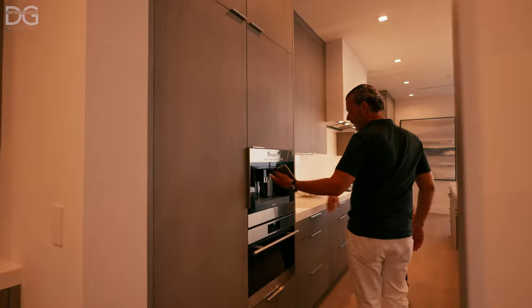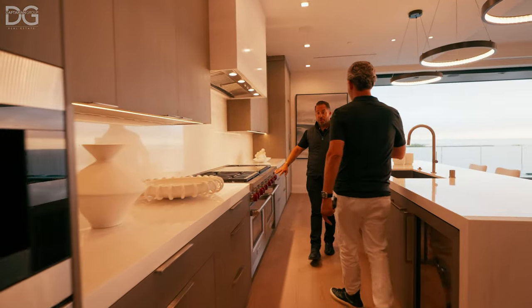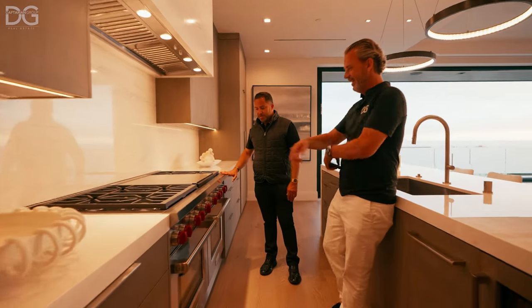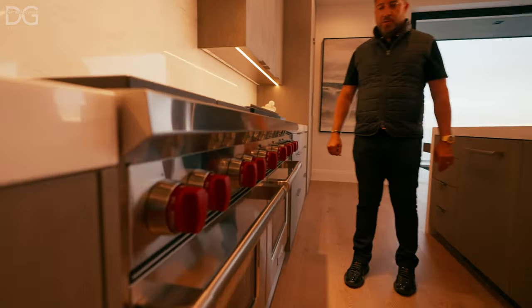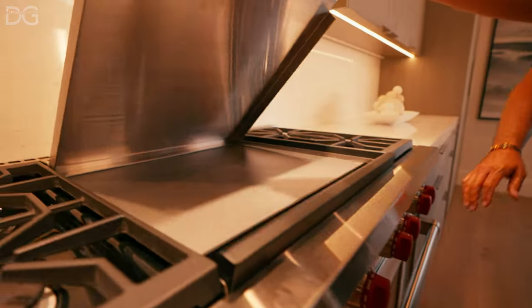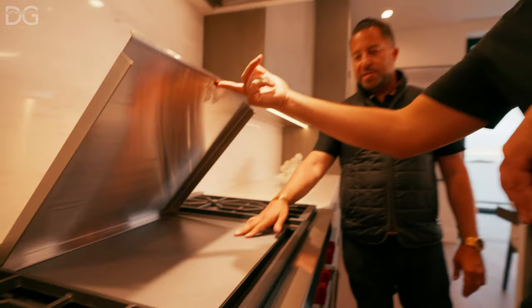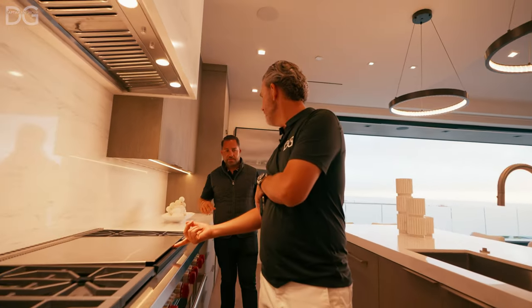Can't live without the espresso maker. You've got Wolf, Wolf, Wolf, Wolf — the Wolf posse. One of my favorite devices, which I have at my house, is the 60-inch Wolf double oven. You don't get a smaller oven — you get the double double oven. This is where the most amazing pancakes, crepes, and grilled cheese get made.